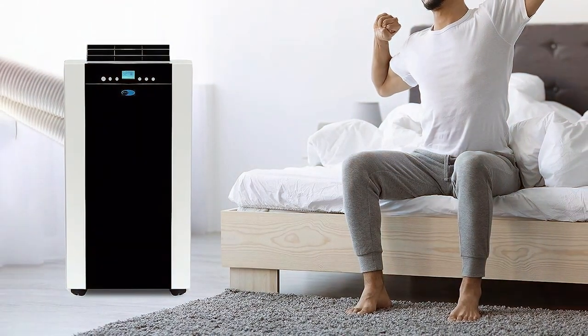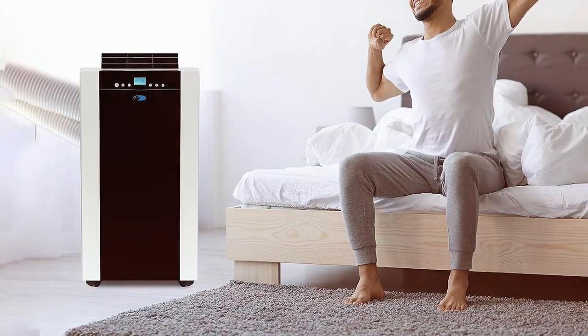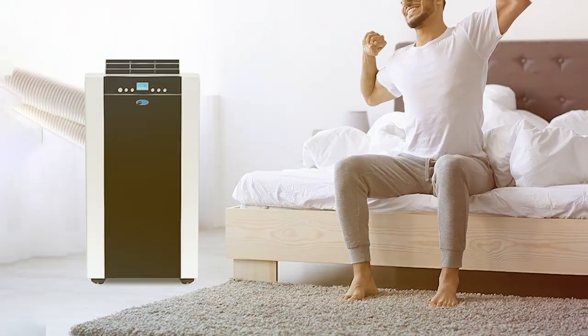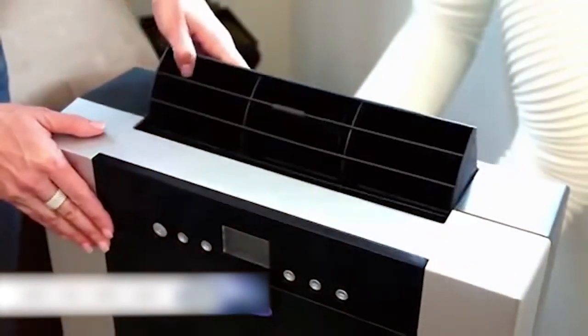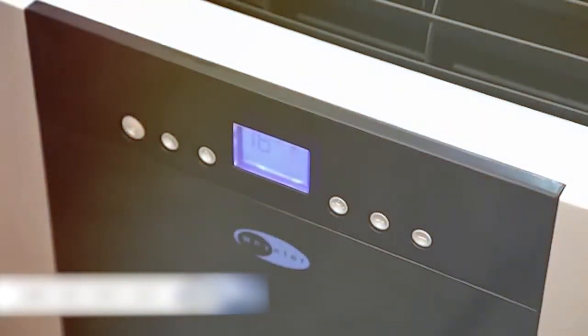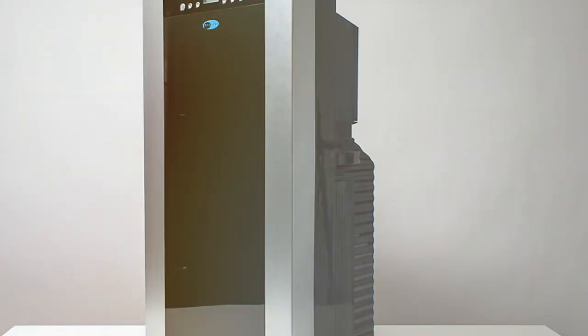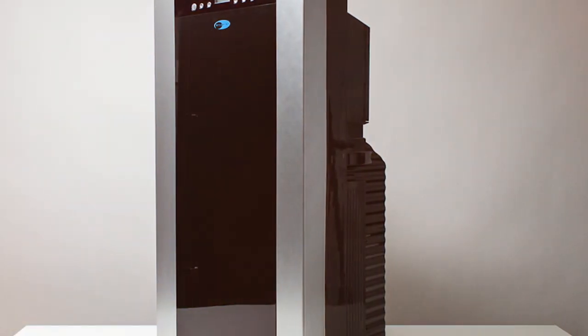The ARC-14S is designed for quiet operation, ensuring that it doesn't disrupt your peace and tranquility while providing cool comfort. In conclusion, the Whynter ARC-14S is a high-performance cooling beast, perfect for larger spaces or those in hot climates. Its dual-hose system and advanced features make it a top choice for those who demand the best in portable air conditioning.